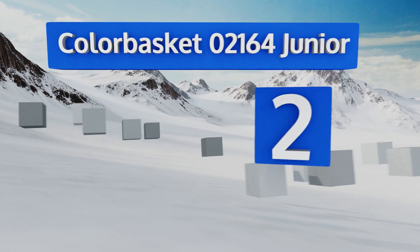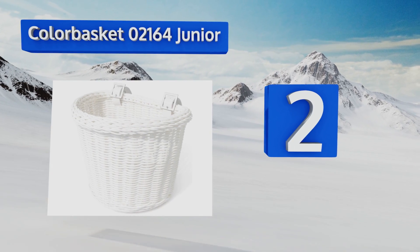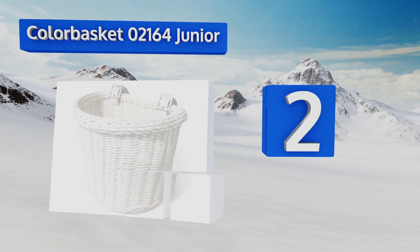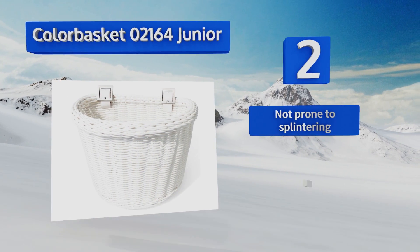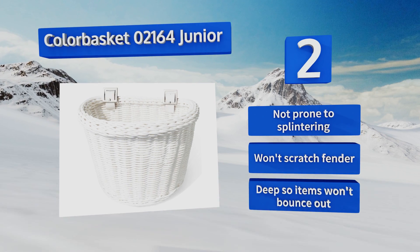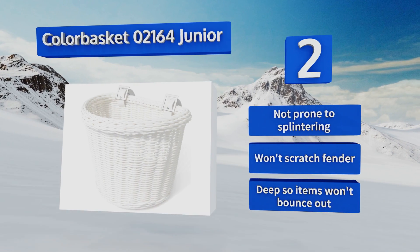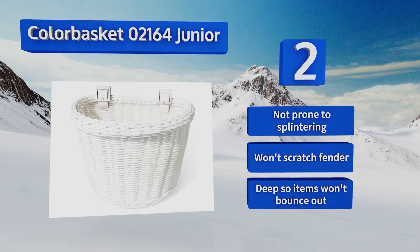At number two, the Colorbasket 02164 Junior is ideal for kids' bikes, as its anti-fade material won't deteriorate when subjected to the sun's UV radiation. It's durable enough that you can pass it down as children outgrow it, saving you money in the process. It's not prone to splintering and won't scratch your fender, and it's pretty deep so items won't bounce out.